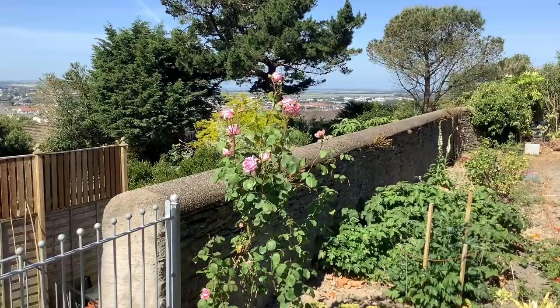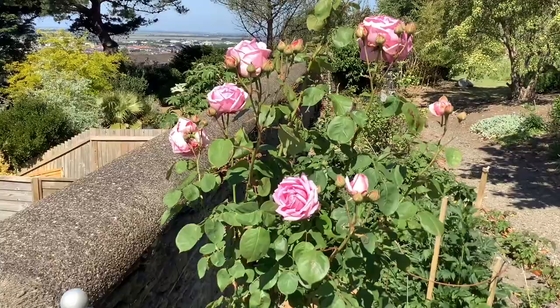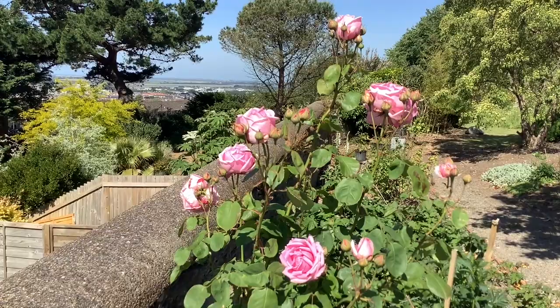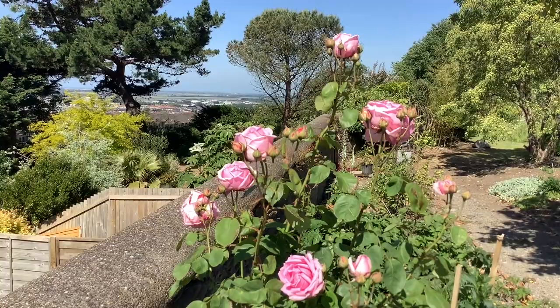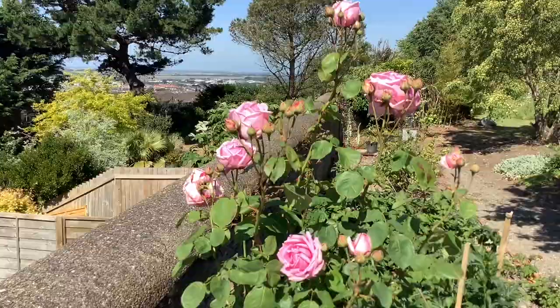Well here we are at the beginning of June, and still the roses are coming. Here is an interesting rose I thought I'd show you — Rose La France. This rose dates from 1867, bred in France, and it's reckoned to be the first hybrid tea rose: a tea rose crossed with a hybrid perpetual rose, and the forerunner of a lot of modern hybrid tea roses. This is the very first one — a historic rose but also very beautiful.